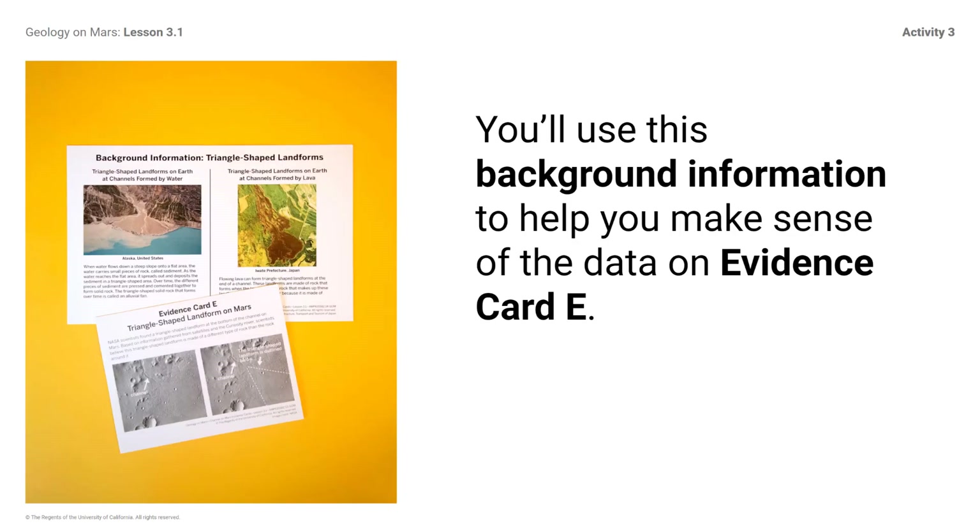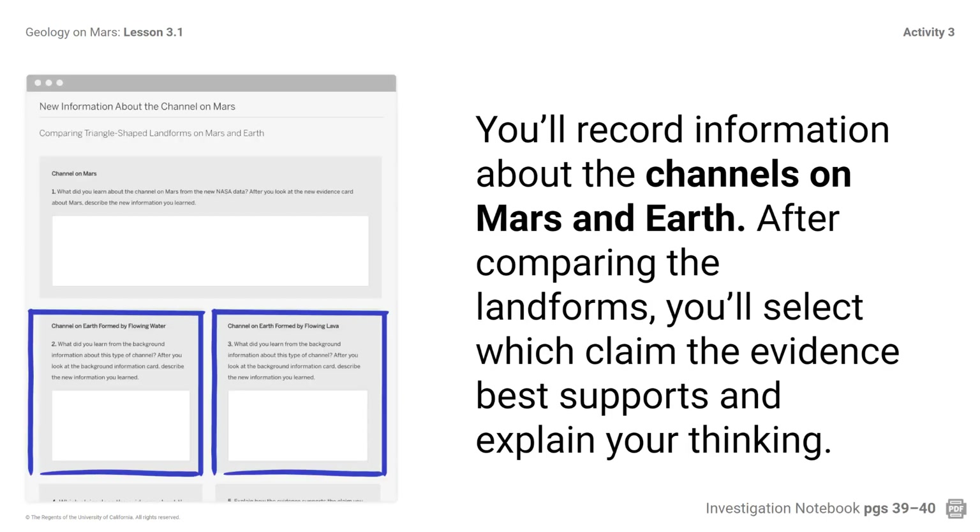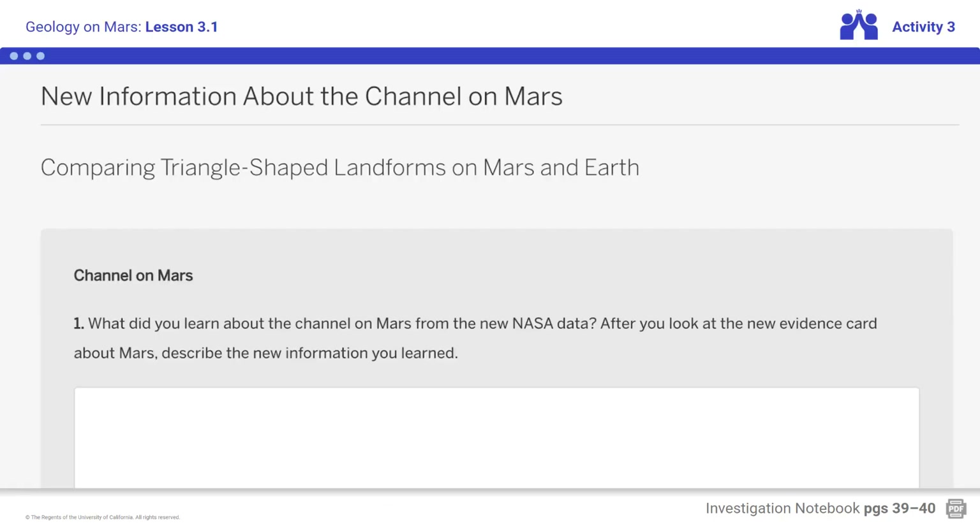You'll use the background information to help you make sense of the data on evidence card E. Evidence card E and the background information triangle-shaped landform card are in the materials folder for the lesson. You'll record information about channels on Mars and Earth. After comparing the landforms, you'll select which claim and evidence best supports your thinking. Notice where you will record information about the channel on Mars and where you will record information about the channels on Earth.